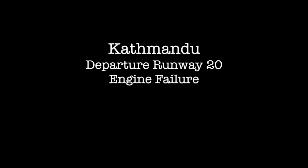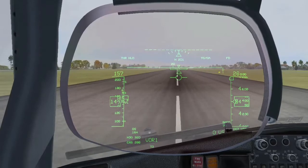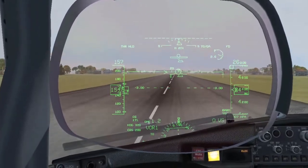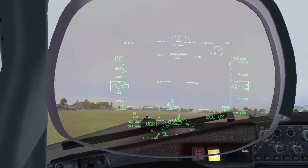Katmandu. Departure runway 2-0. Engine failure. V1. Rotate. Engine failure. Positive rate. Gear up.